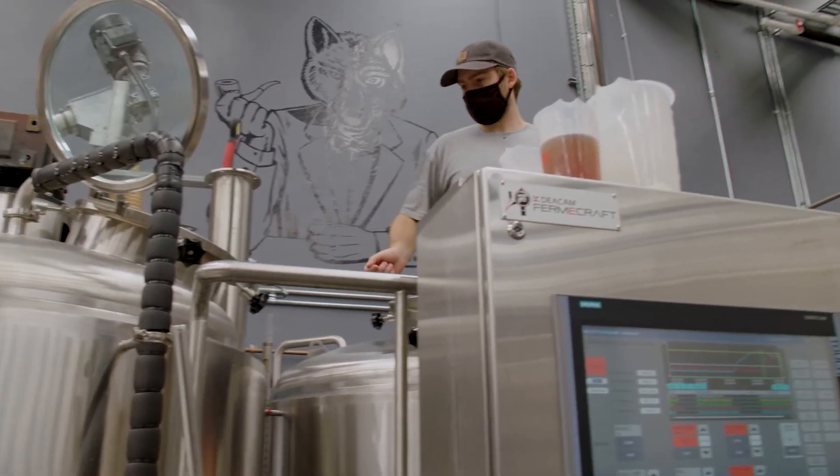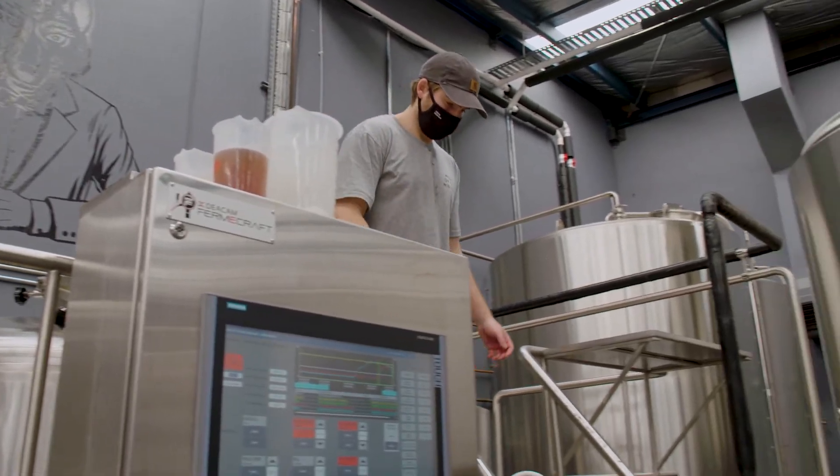Coming to a place like Wolf of the Willows today makes me feel really proud. We've been involved in developing the solution with FermiCraft hand-in-hand in a real partnership, and then coming to actually see it implemented on site like this and seeing the value that FermiCraft get out of it — that's a really amazing feeling.